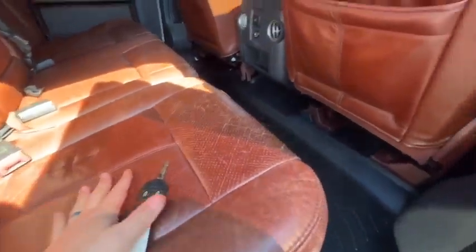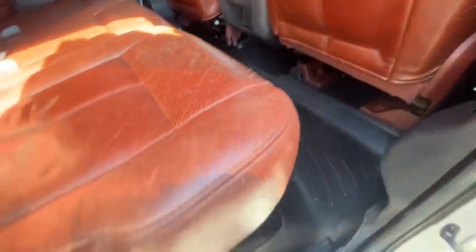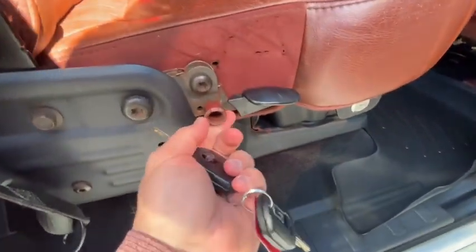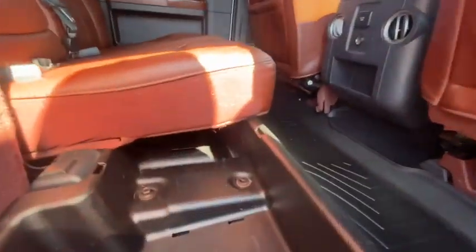Bottom cushions are all good. Backs of the front seats are all good. You've got a lever here — part of it was broke off, looks like, but you can still lift that up. Storage underneath on both sides, all the way down. And this will fold down as well, with some small storage behind it.